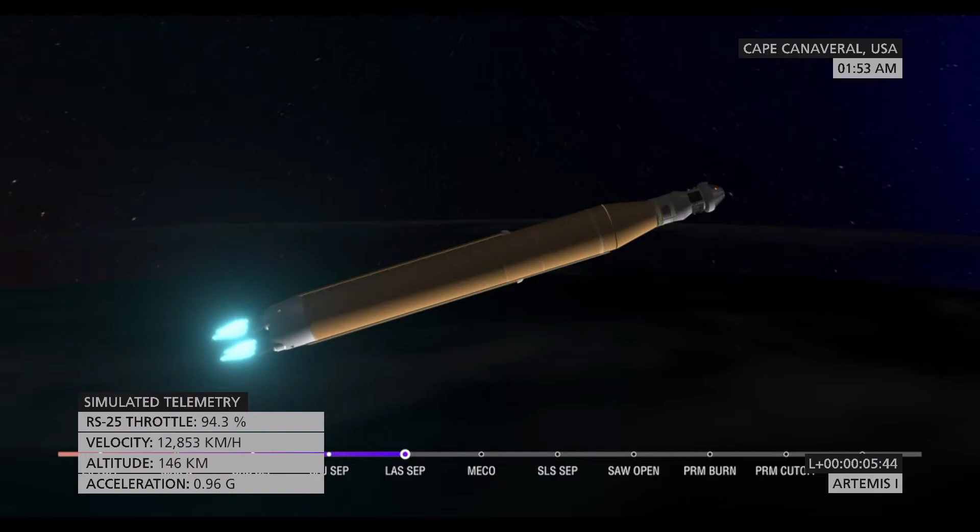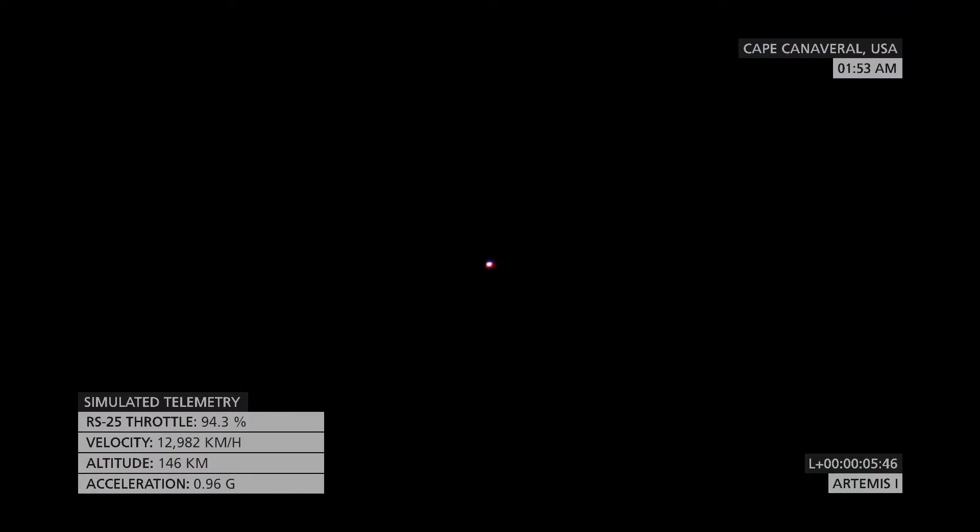Five minutes and 42 seconds into the mission, we are now traveling 8,800 miles per hour, 345 miles downrange from the launch pad at Kennedy Space Center.